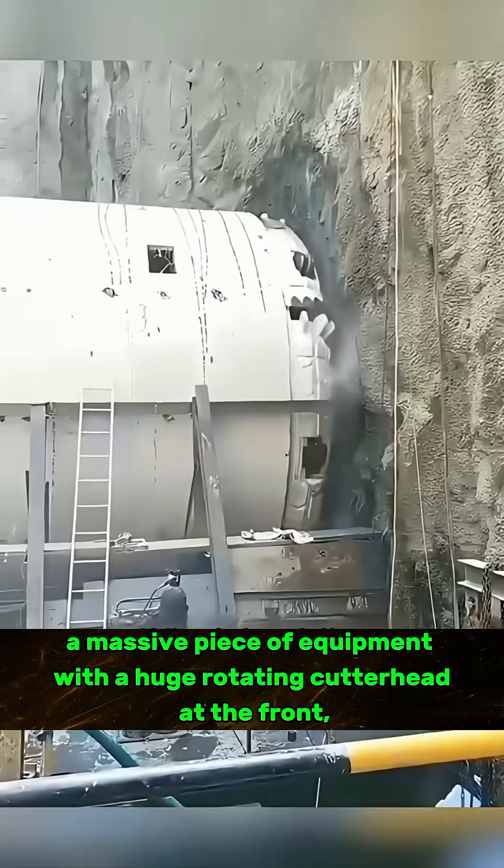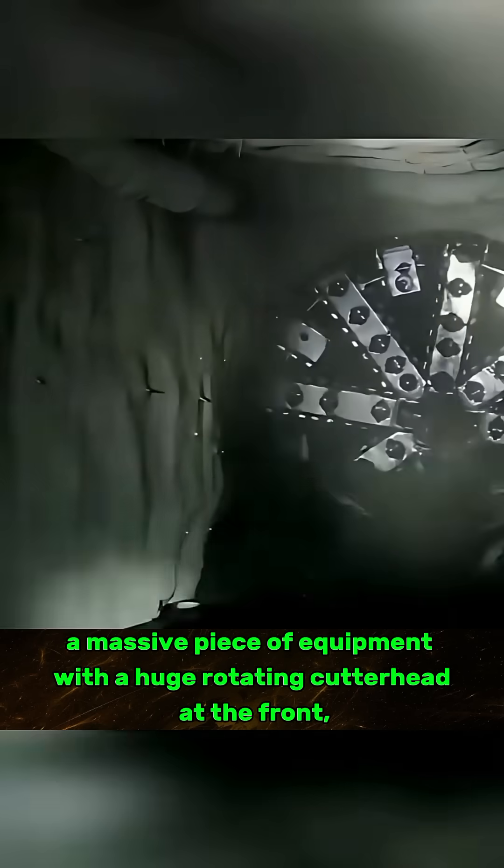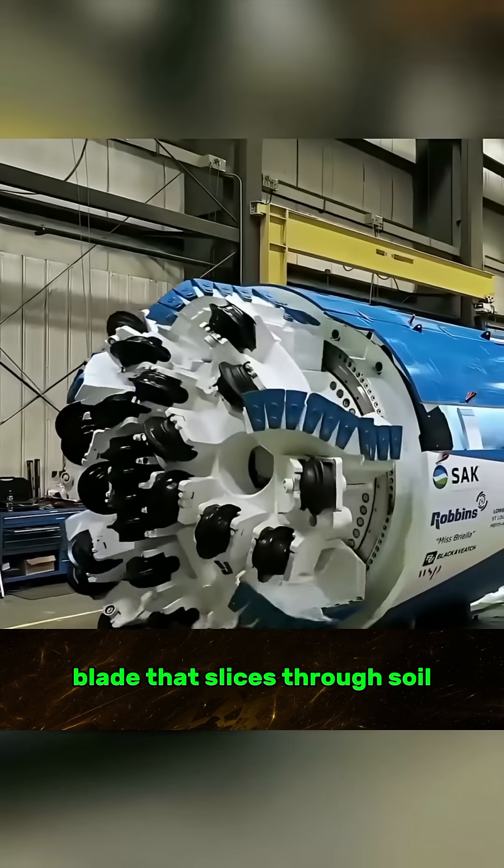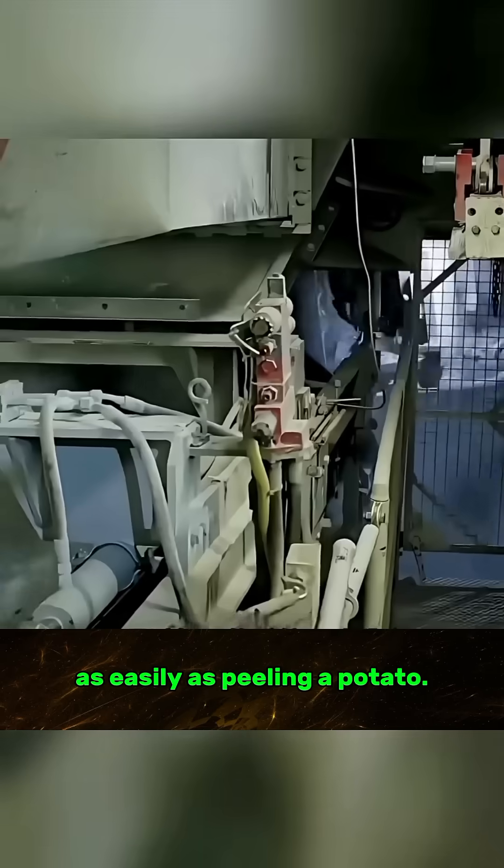A massive piece of equipment with a huge rotating cutter head at the front, acting like a super-powered blade that slices through soil as easily as peeling a potato.